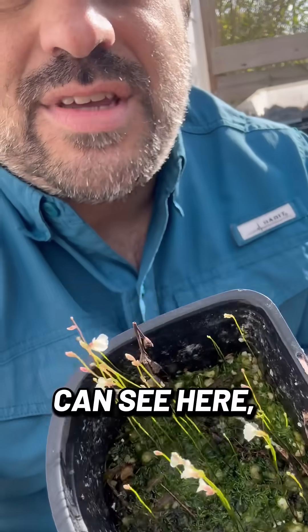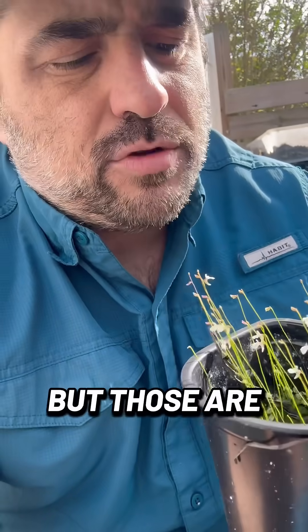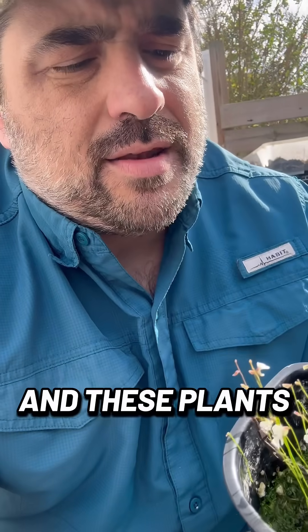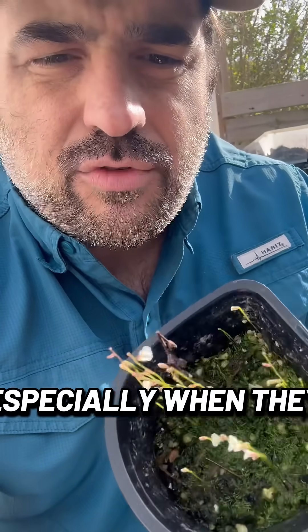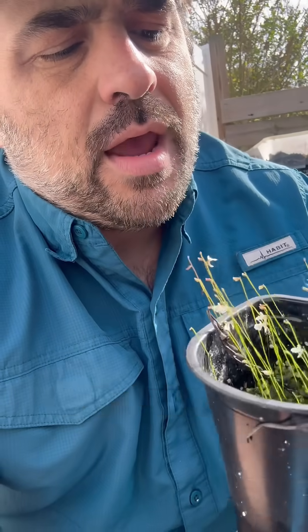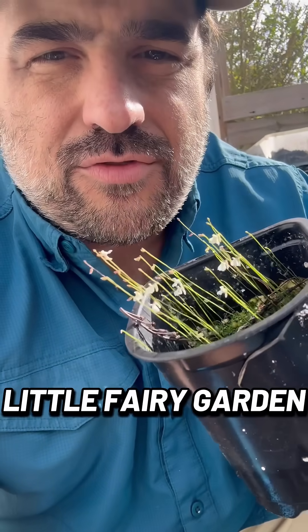As you can see here, without the flowers, you would simply think it was grass, but those are actually stolons. And these plants flower profusely, especially when they've reached the edges of their pots, and they will produce these gorgeous little fairy garden flowers.